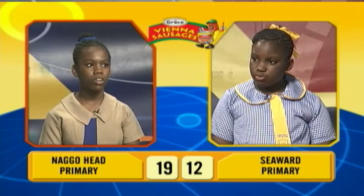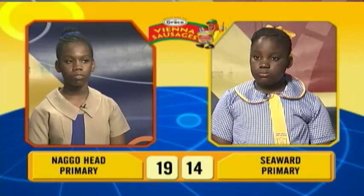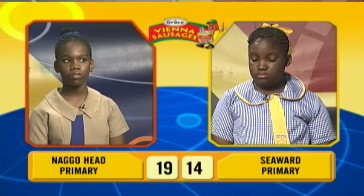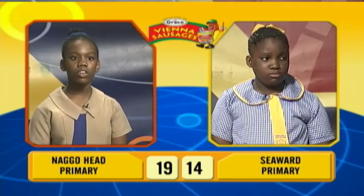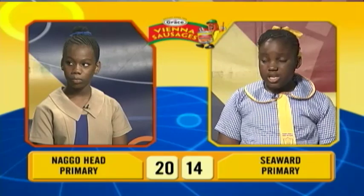Brianna, by changing the suffix, give the opposite of worthwhile. Worthless. Correct. What does it mean to cut a long story short? To get to the point. Correct. Without changing the tense, correct the error in the sentence: no one were at the beach. The question passes. Amelia, would you like to try? Yes, thank you sir. Were should be was. Correct. And final question to Brianna: spell vegetable. Vegetable. V-E-G-E-T-A-B-L-E. Correct.